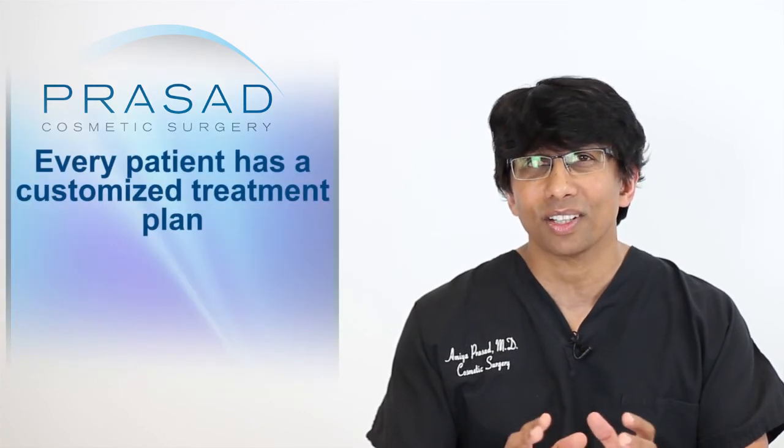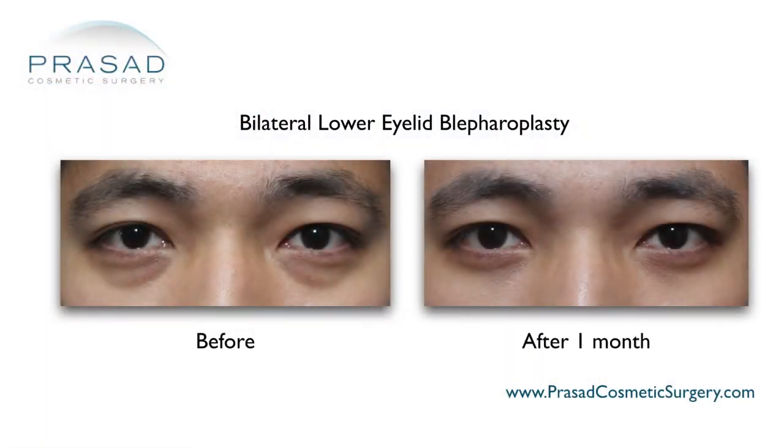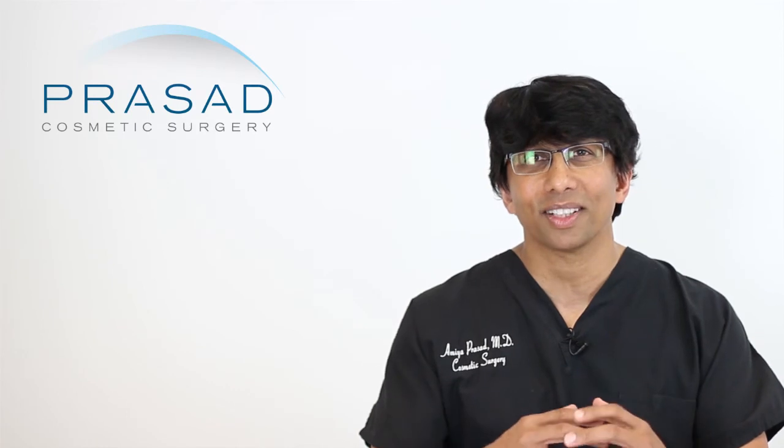Every patient situation has to be customized. The relatively young male with brown skin — type 4 skin — versus the middle-aged to older female with type 1 to type 2 skin, lighter skin types, blue eyes, light skin — we're going to be treating very differently. You can't necessarily apply the same strategy to everyone.